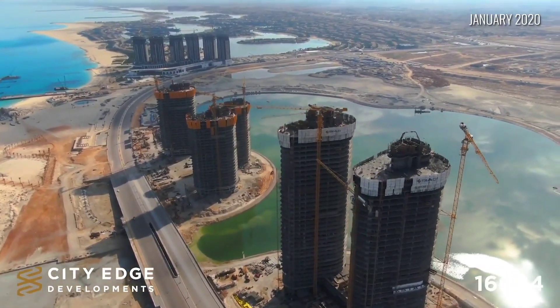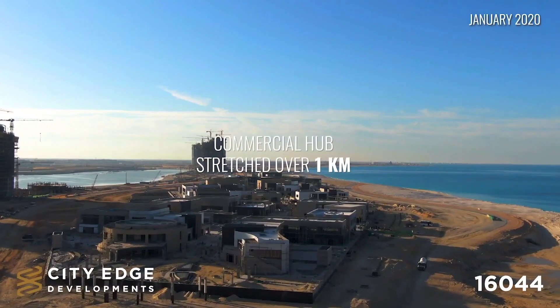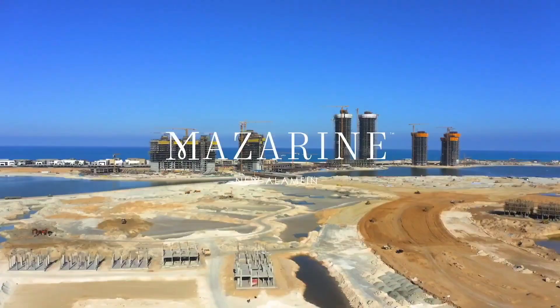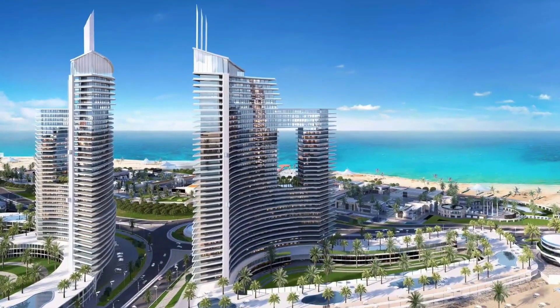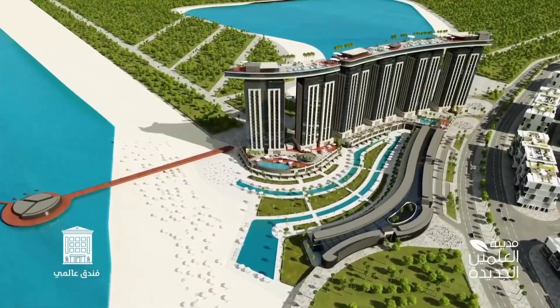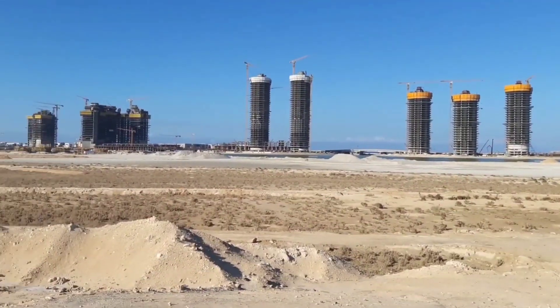The city boasts eight separate platforms overlooking the sea, with towers rising to an impressive height of 35 meters. These towers comprise three commercial and administrative floors, along with a basement garage adjacent to the residential units. This blend of residential and commercial spaces ensures a vibrant and dynamic environment.